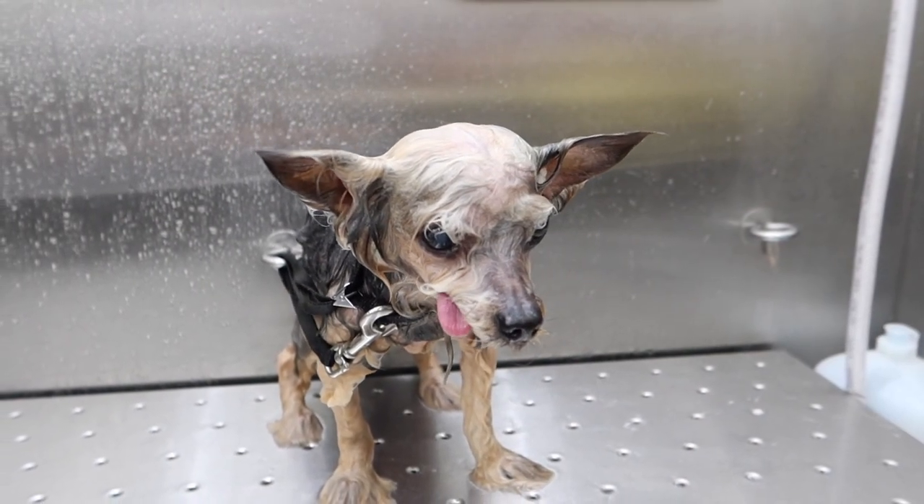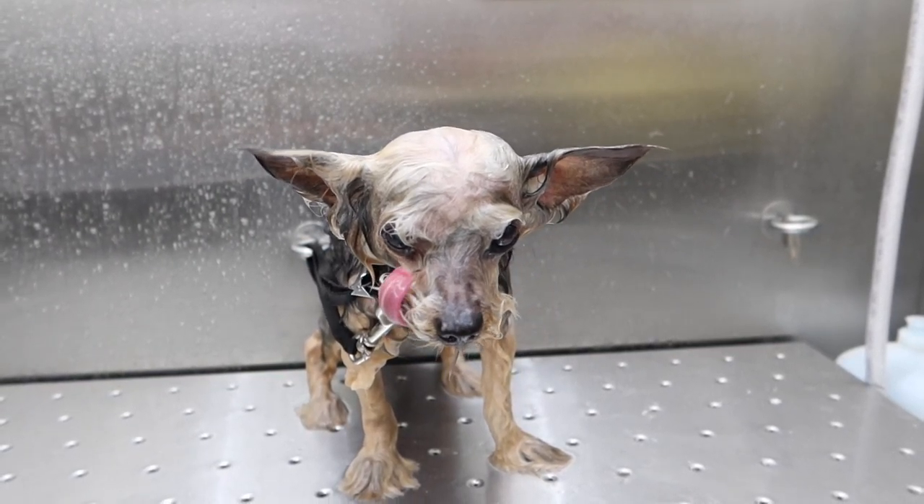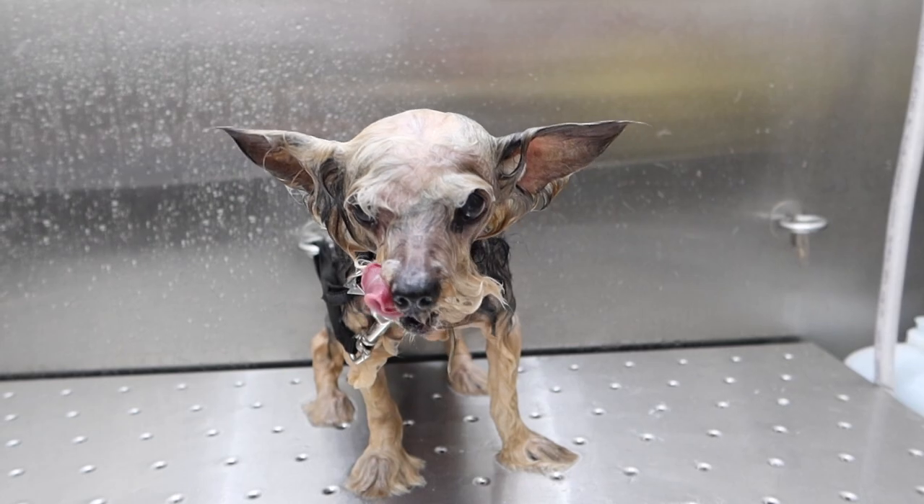Before she gets out of the tub, she uses her long tongue to catch the drops of water dripping off her chin. Then she rolls it up and puts it away.